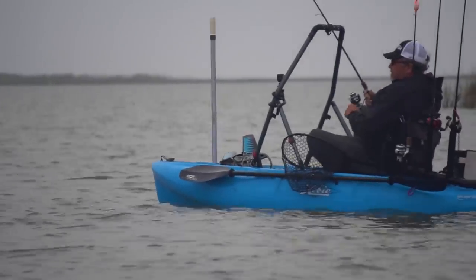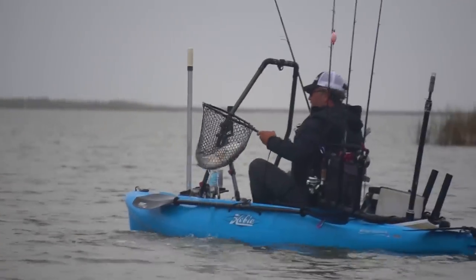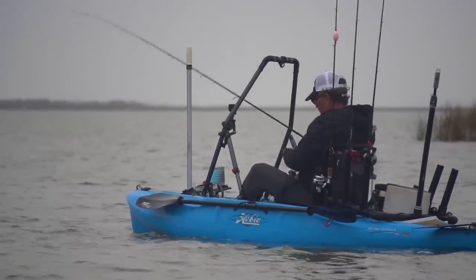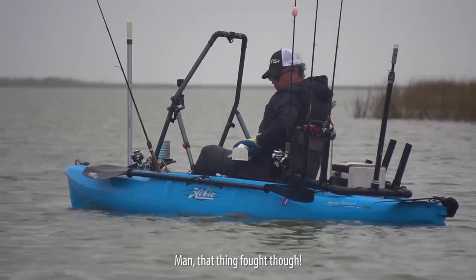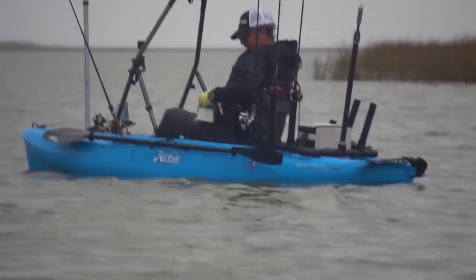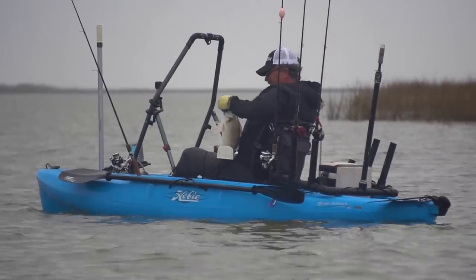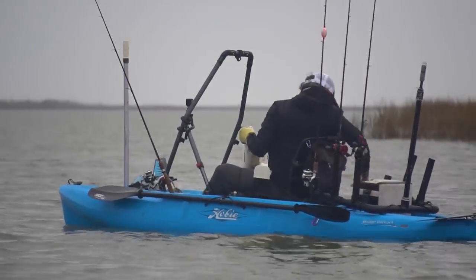I haven't gotten a bite in about an hour, but Chris has got something on now. 21 inches — first keeper of the day for Chris Moore. Nice work, man. Bites been tough the last hour — that's the most impressive catch I've seen yet.